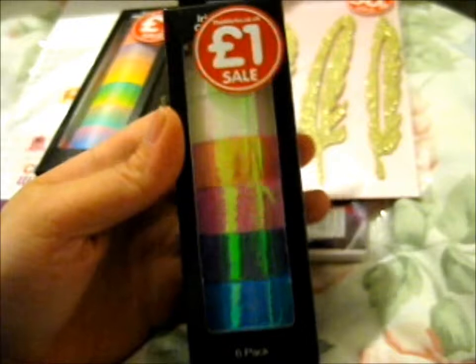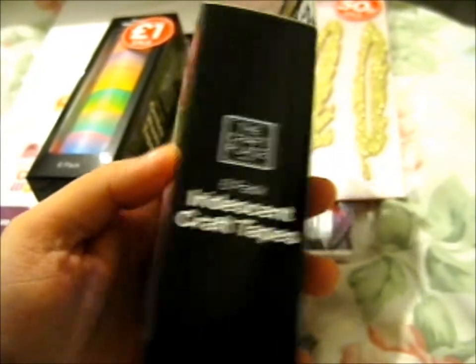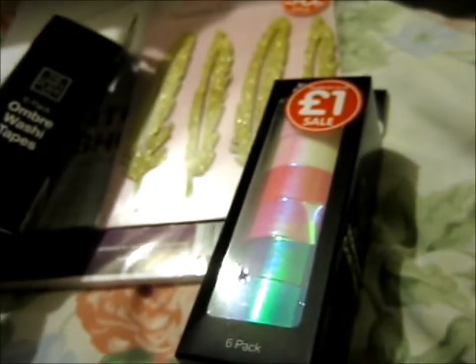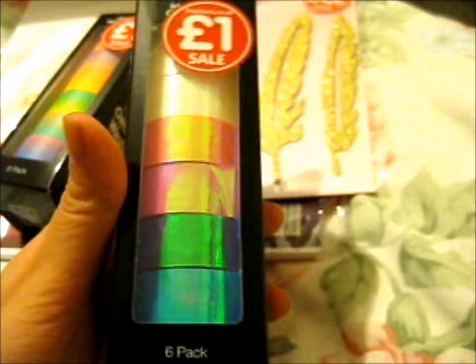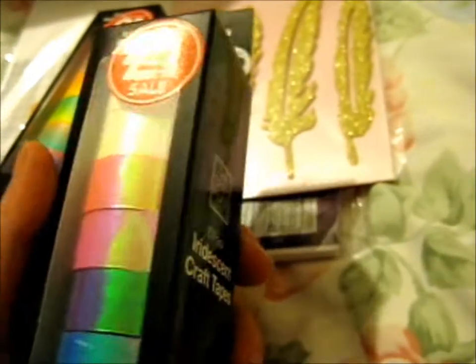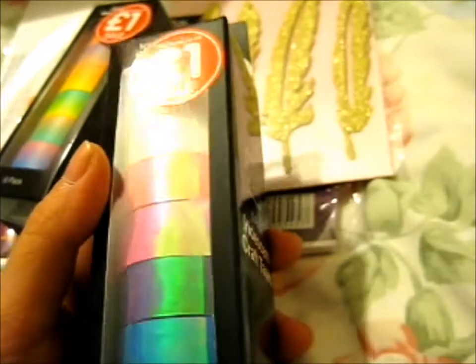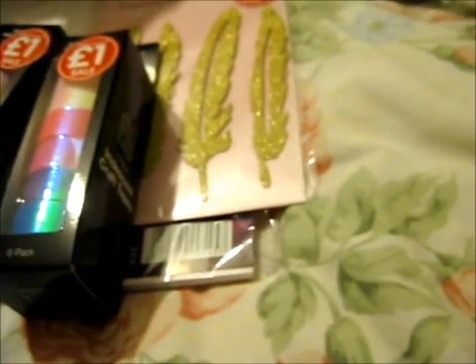And lastly we have another six pack — these are the iridescent washi tapes, craft tape — same thing, isn't it? And these are so shiny and reflective — more reflective than shiny, I think. That's still good. That's what I got from The Works — I only spent like £3.50 at The Works this time.